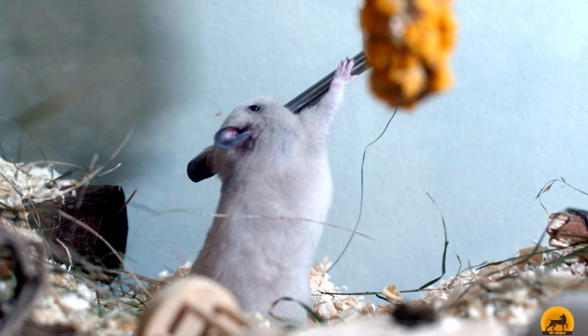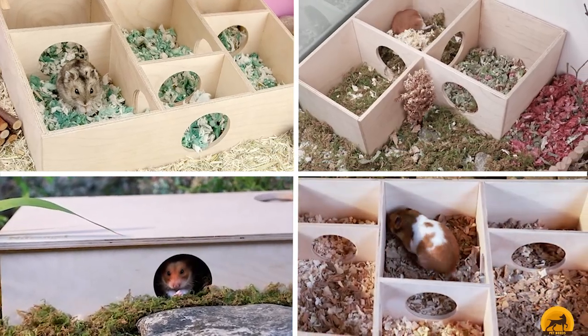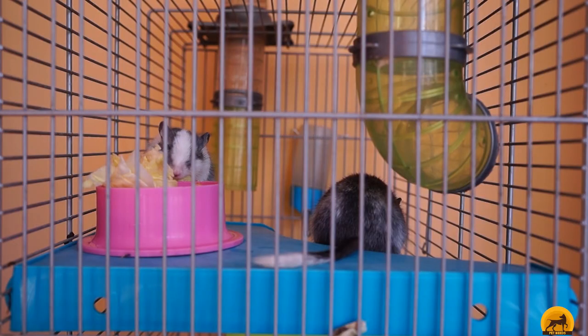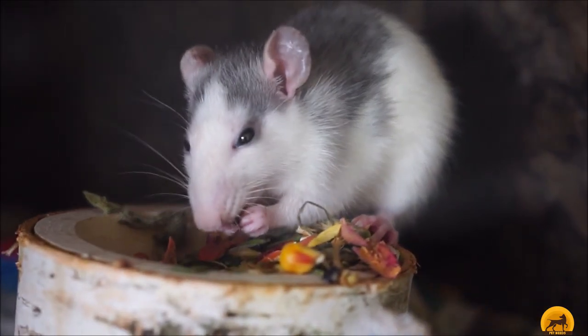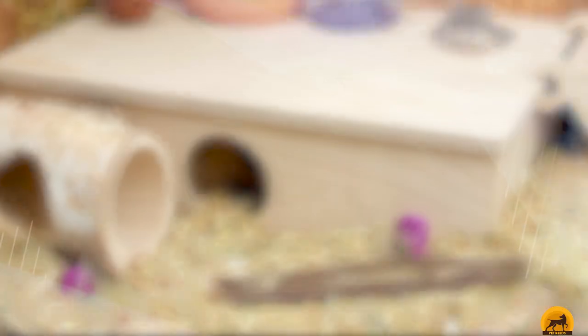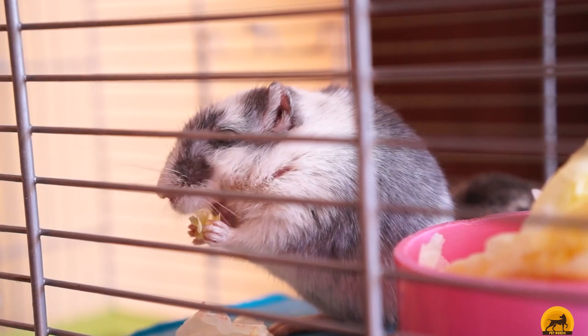Moving on to the next at number two with Night Angel Tunnel Exploring. The Night Angel is a wood maze that is designed to simulate the underground experience rodents would naturally gravitate to in the wild. It features two points of entry and six interior rooms that should keep your pet engaged for long periods of time. The interior chambers come in a wide range of different sizes,